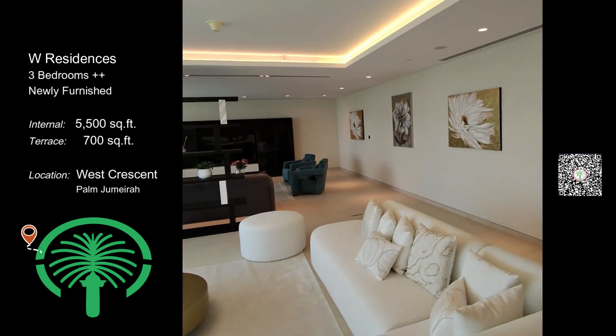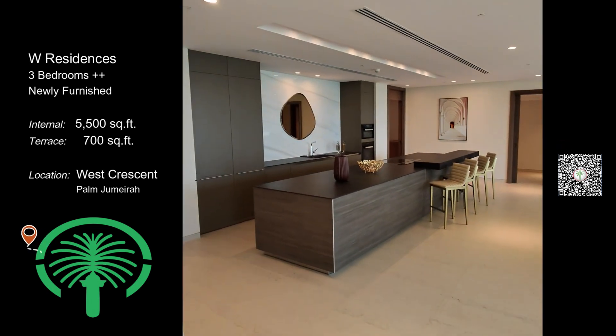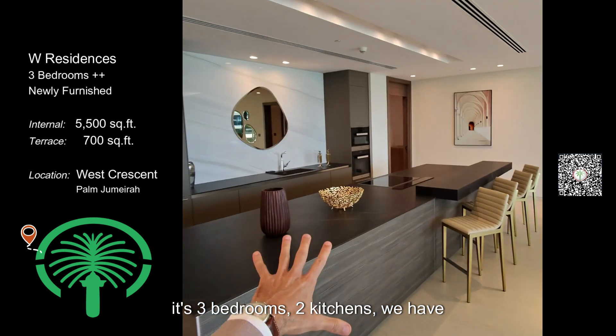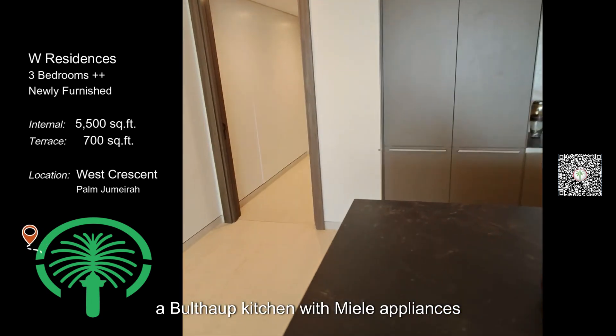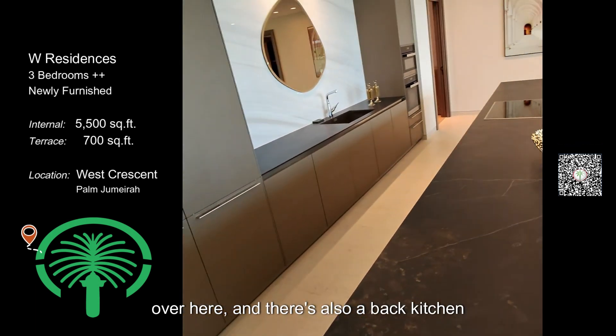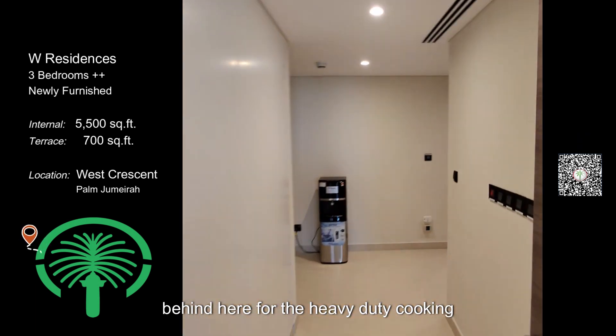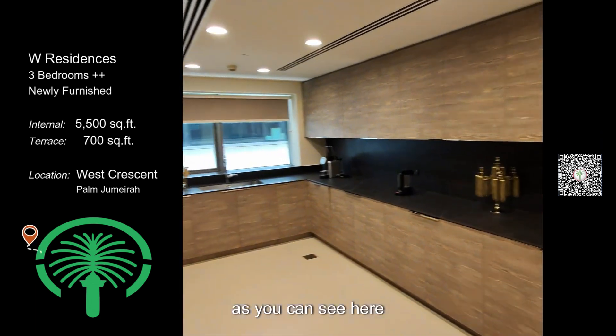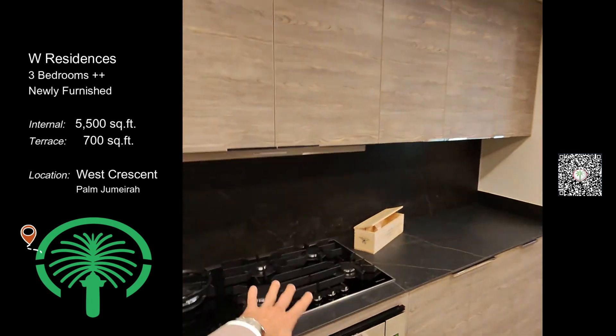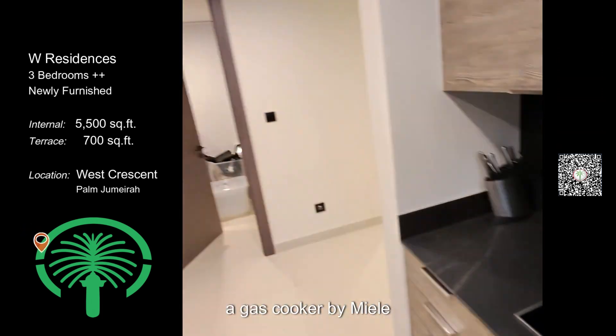In this apartment it's three bedrooms and two kitchens. We have a show kitchen with Miele appliances over here, and there's also a back kitchen behind here for the heavy duty cooking, along with a gas cooker by Miele.